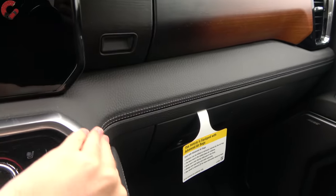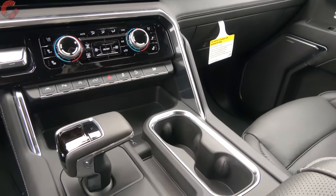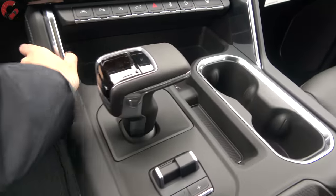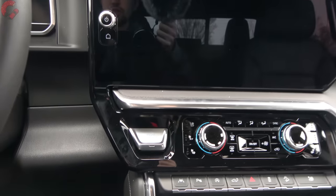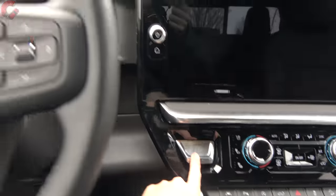Down below there's more leather, more stitching, and more aluminum — the trend is definitely a lot of genuine, high-quality materials even on the console. Everything fits together very nicely and feels very solid. To start up this new Sierra, there's a brand new large square push-button start.